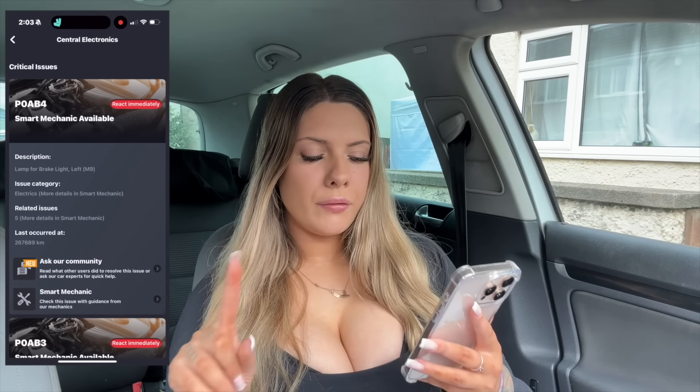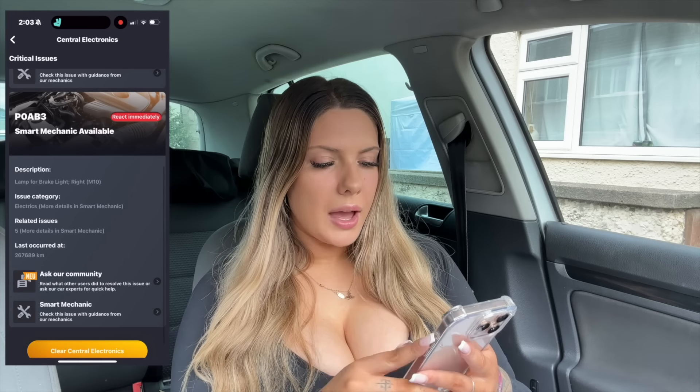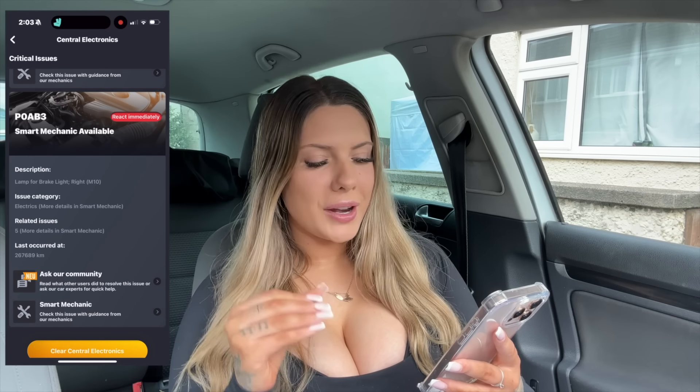The issue we're looking for is the warning light on the dash — and it's come up straight away. It says lamp for brake light left and lamp for brake light right. So both rear brake lights are out, and this needs to be sorted immediately because it is super dangerous. Thank you to Carly — I can now just go and get the bulbs and change them straight away.